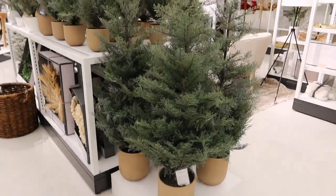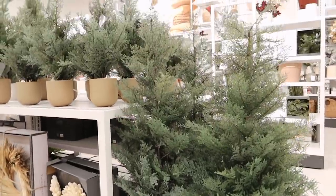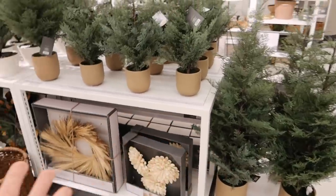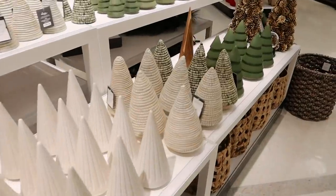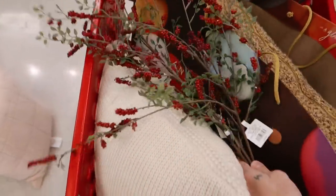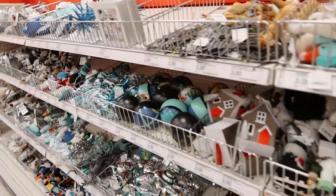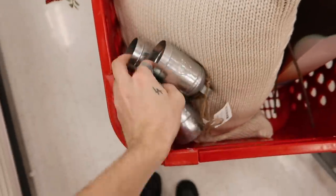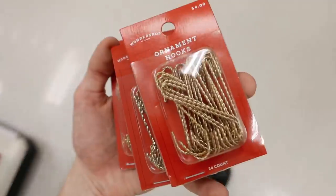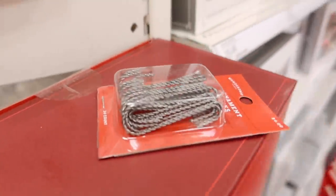These trees from the new Studio McGee holiday collection at Target are so freaking cute. How cute would these be outdoors, like outside of your front door? I just love the pot and how wispy the actual branches of the tree are. How cute are these ornament hooks? They're like twisted metal as opposed to your traditional normal green ones — this is twisted gold metal. They also have it in silver, which I actually really like too.